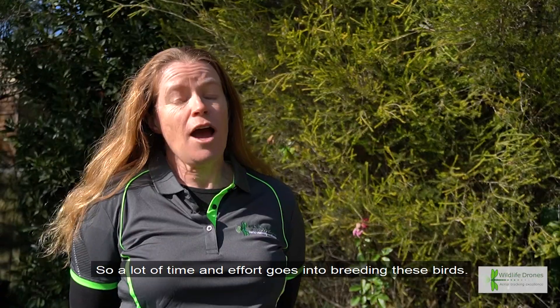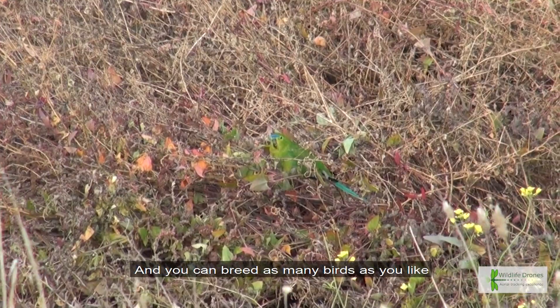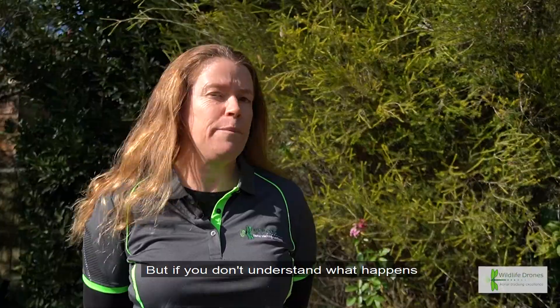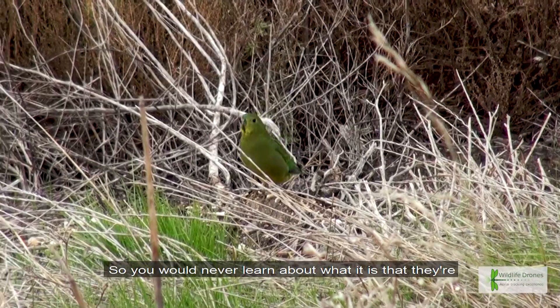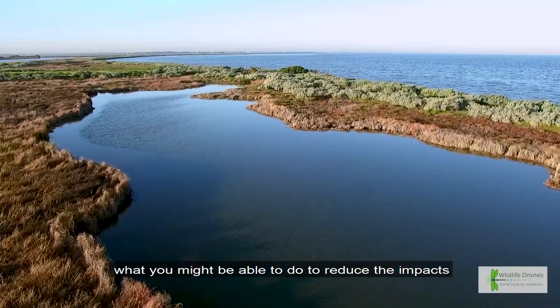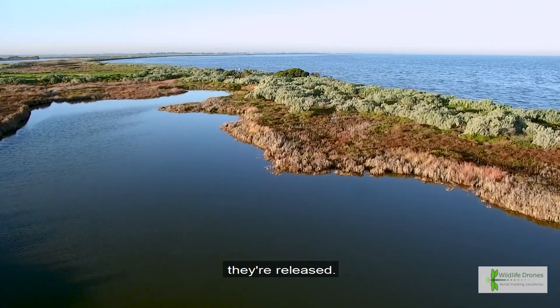A lot of time and effort goes into breeding these birds — it's a huge conservation effort. You can breed as many birds as you like and release them, but if you don't understand what happens to those birds once they're released, it could all be for nothing. You would never learn about what they're doing, how they're surviving, or what you might be able to do to actually reduce the impacts of things that are happening to these birds when they're released.